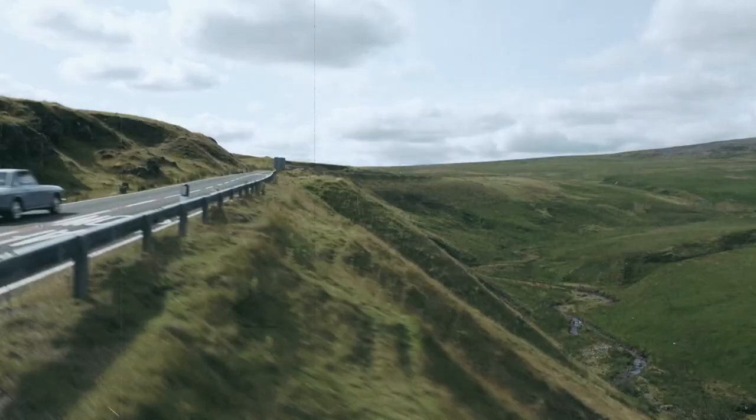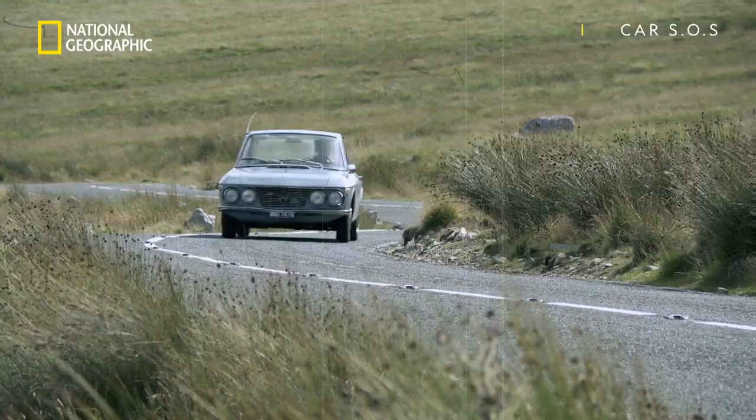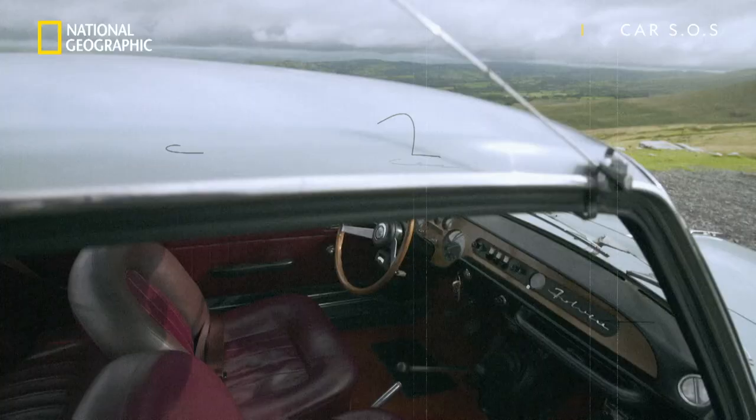If Sophia Loren had been born a car, there is no doubt she would have been a Lancia Fulvia Coupé. Introduced in 1965, here was a car that embraced everything stylish, modern and Italian, with perfect proportions and sleek, curved surfaces.